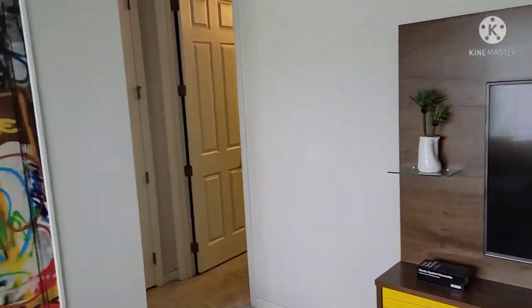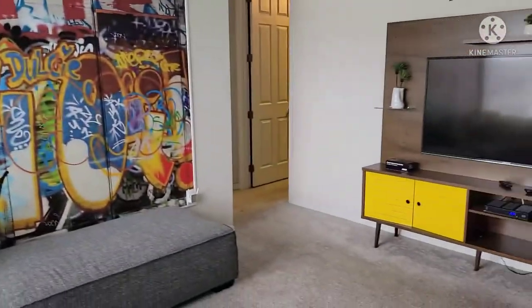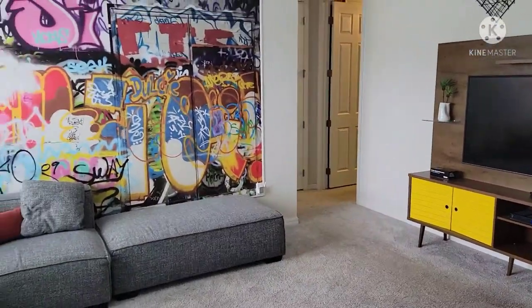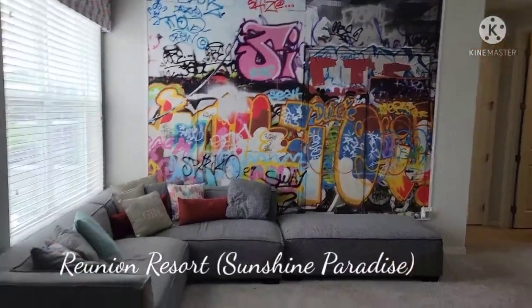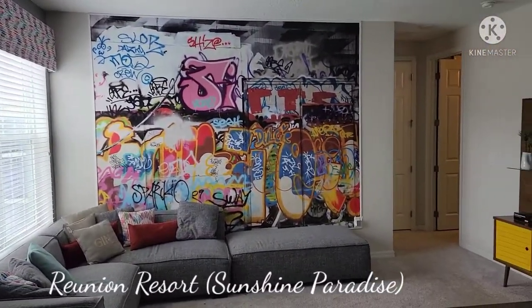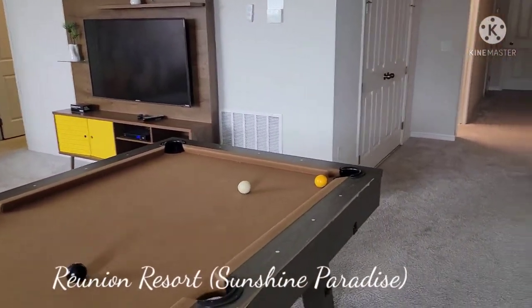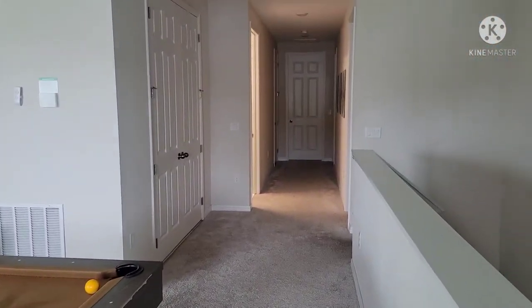So this right here is the top level — kind of a living area over here. I believe this house is called Sunshine Paradise. They're associated with the Reunion Resort chain of vacation home rentals. You could also rent condos as well. You have a pool table here.